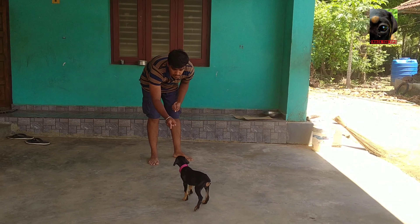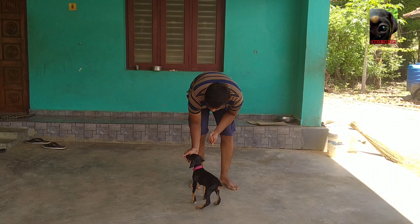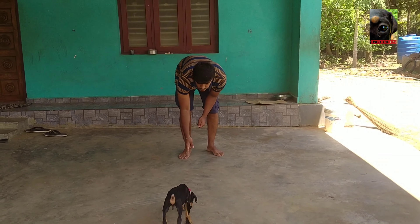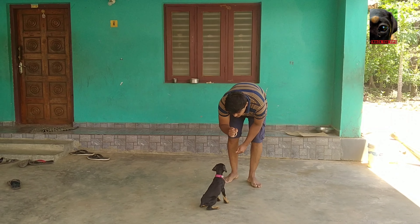Rocky, come. Rocky, sit. Good boy. Good boy. Rocky, good boy. Rocky, sit. Rocky, sit. Sit. Sit. Good boy.